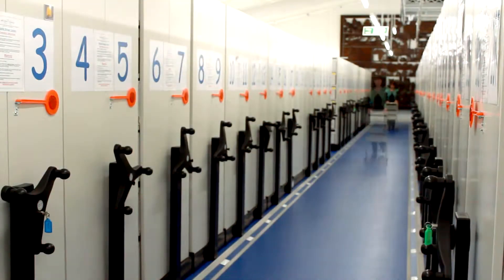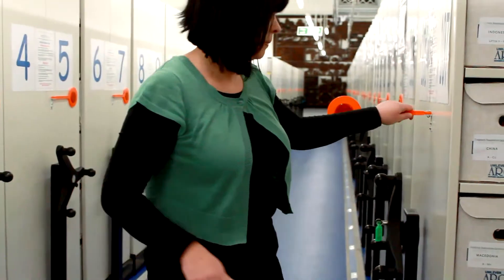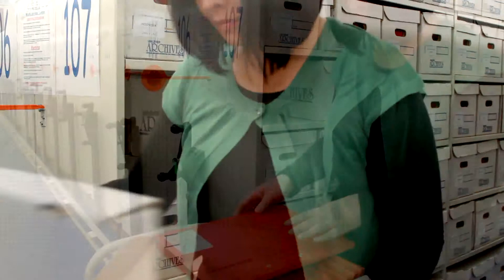Currently we've got about 12,000 records management boxes, which I believe equates to about six million pieces of paper. We keep track of everything in the data centre by using LiveLink records management.